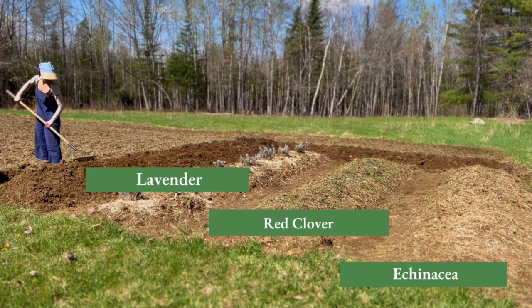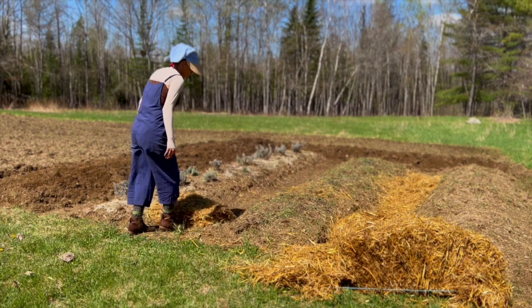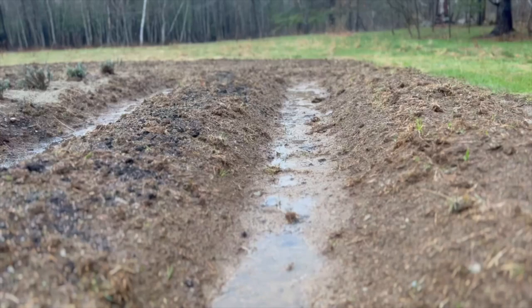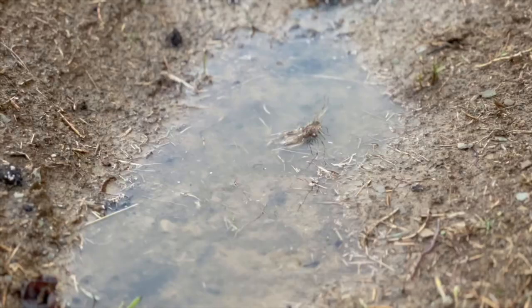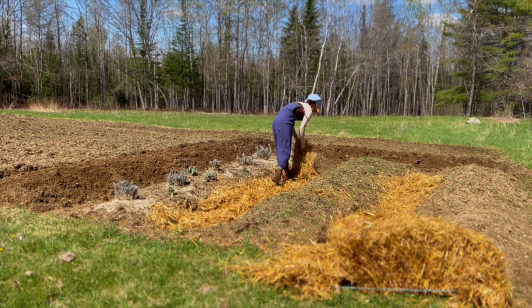Today Chris and I are preparing new beds. One will be a row of chamomile, while the other will be a hedge of St. John's wort. Our soils are heavy clay, so any amount of foot traffic leads to compaction very quickly. Compaction is terrible for good soil health, as water cannot be easily absorbed when it rains. So we are laying bales of straw down in the paths to reduce compaction, retain moisture, and prevent weeds.